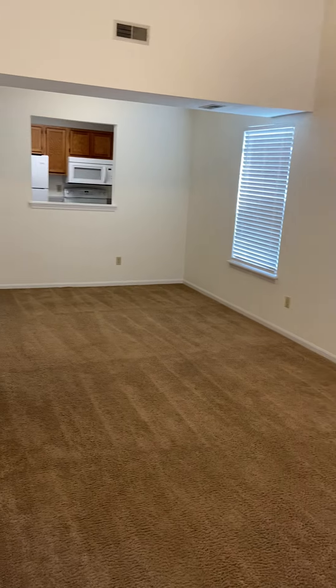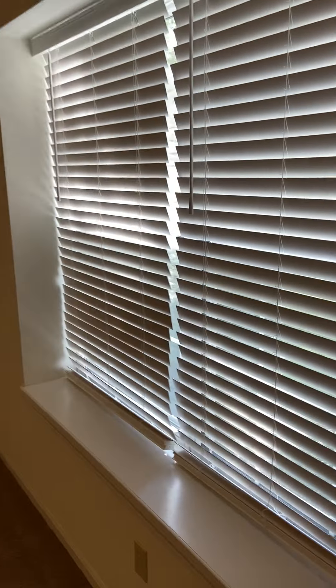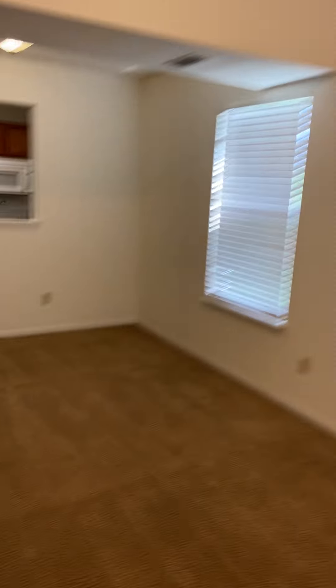Alright, so the first room we're walking into here is the living room. You've got quite a bit of space in here, with some big windows right there that let in quite a bit of light.